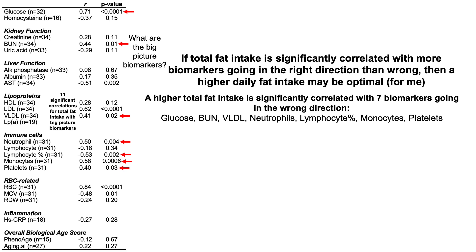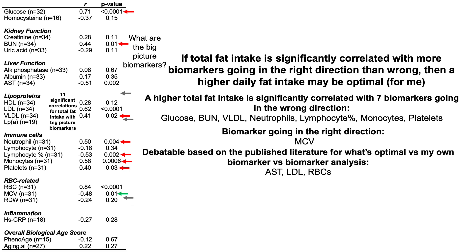The next issue is to address whether these 11 biomarkers are going in the right direction or wrong direction in terms of how they change during aging and their associations with all-cause mortality risk. Seven of the 11 are relatively straightforward. A higher total fat intake is significantly correlated with seven biomarkers going in the wrong direction — that includes glucose, blood urea nitrogen (BUN), VLDL, neutrophils, lower lymphocyte percentage, higher monocytes, and higher platelets. So right off the bat, seven of the 11 are going in the wrong direction.